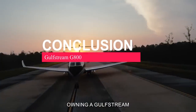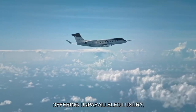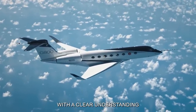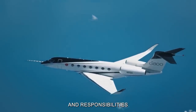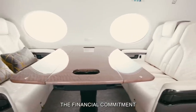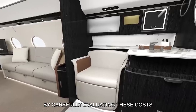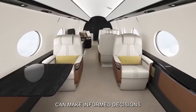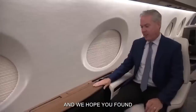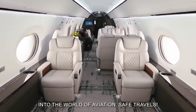In conclusion, owning a Gulfstream G800 is a dream come true for many aviation enthusiasts, offering unparalleled luxury, performance, and prestige. However, it's essential to approach aircraft ownership with a clear understanding of the associated costs and responsibilities. From the initial purchase price to ongoing expenses such as fuel, maintenance, and insurance, the financial commitment involved in owning a G800 is considerable. By carefully evaluating these costs and planning accordingly, prospective owners can make informed decisions and fully enjoy the privileges of private jet ownership. Thank you for watching, and be sure to like, share, and subscribe for more insights into the world of aviation.